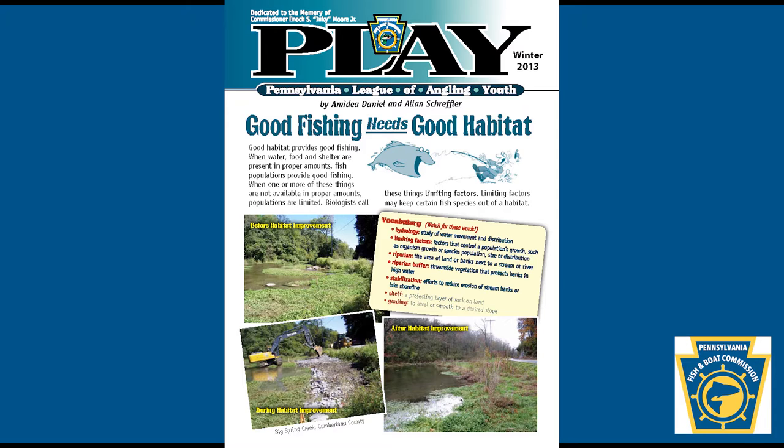Riparian: the area of land or banks next to a stream or river. Riparian buffer: streamside vegetation that protects banks in high water. Stabilization: efforts to reduce erosion of stream banks or lake shoreline. Shelf: a projecting layer of rock on land. Grading: to level or smooth to a desired slope.